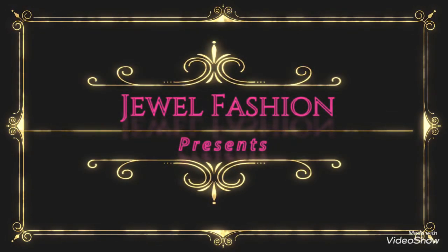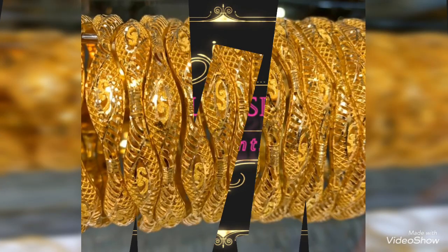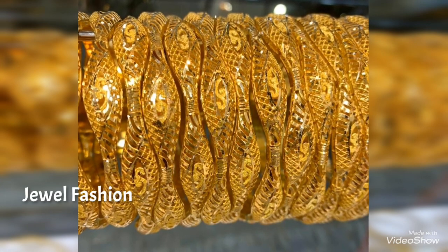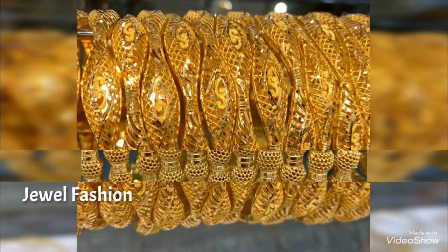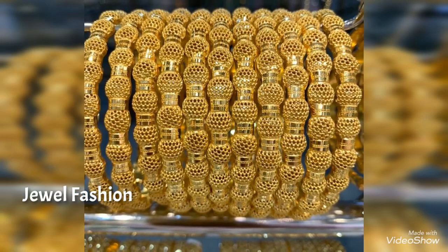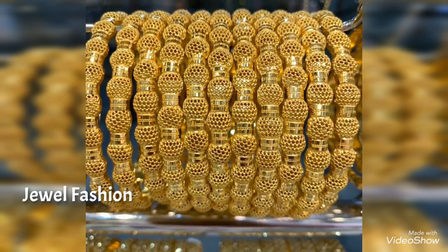Hello dear friends, welcome back to General Fashion. In today's collection we have brought you this beautiful and huge collection of gold panels. They are all very beautiful and we have presented them in different styles.